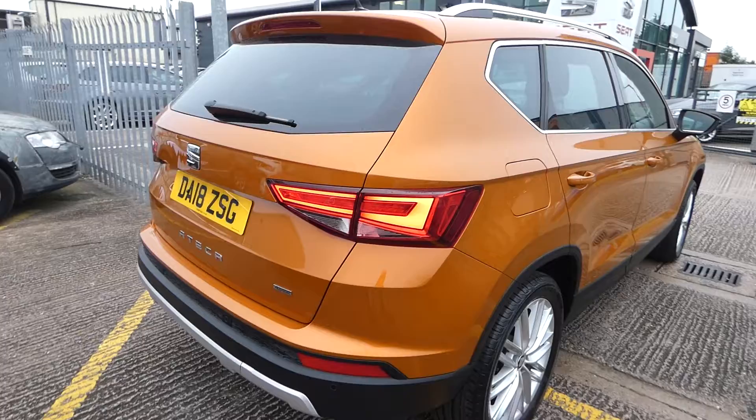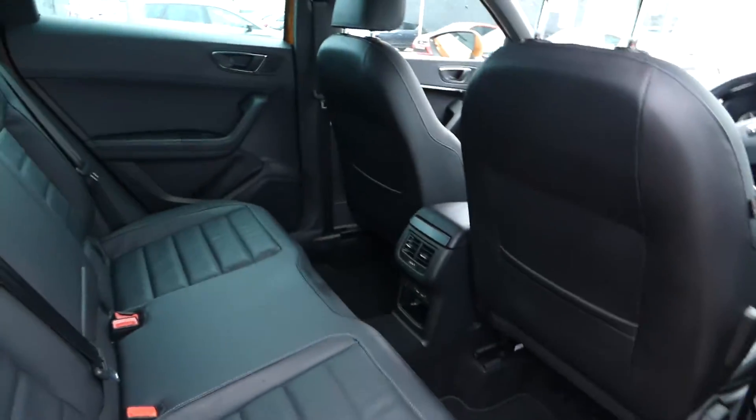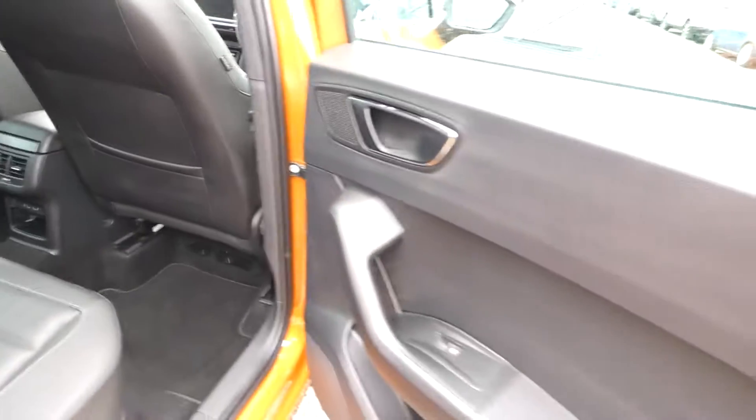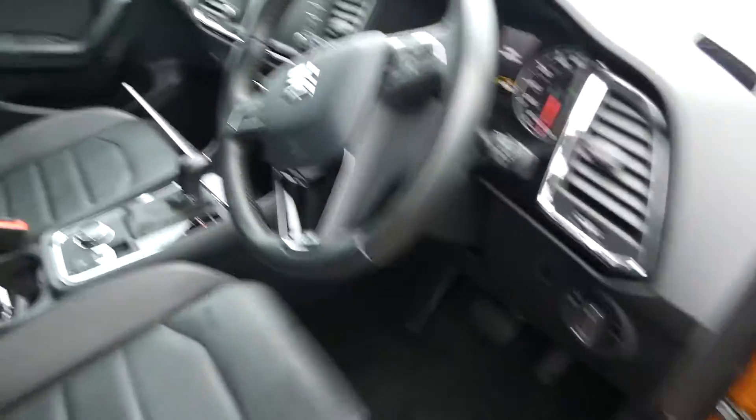This is a five-seater vehicle, one of our SUVs. It's a very comfortable, enjoyable drive. Plenty of legroom in the back with USB charging points, as well as electric window switches on every door. Fully electric window switches in the front.